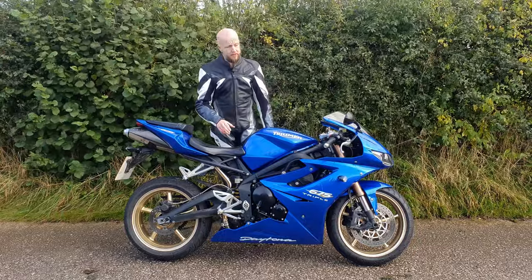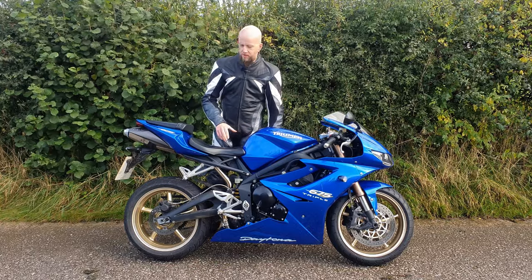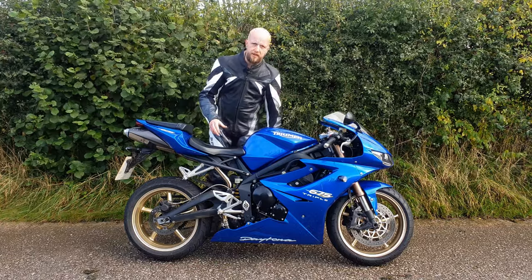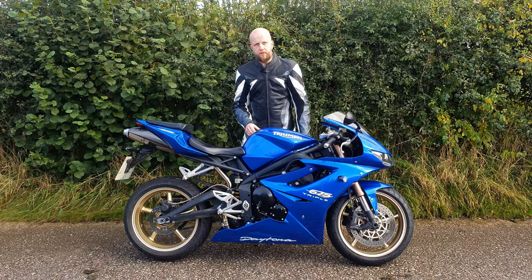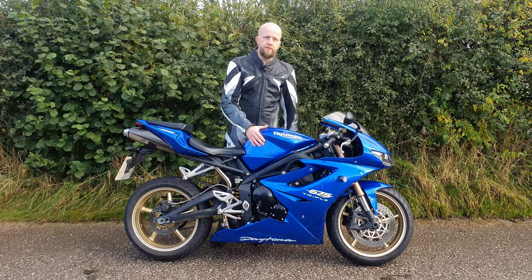That concludes my review of this awesome Triumph Daytona 675. If you enjoyed this review half as much as I enjoyed making it, please do consider subscribing to the channel — we'll do lots more videos reviewing bikes just like this one. A huge thank you again to JD Comps for their continued support. Please don't forget to get your tickets — thanks again, take care, and I look forward to seeing you all in the next video.